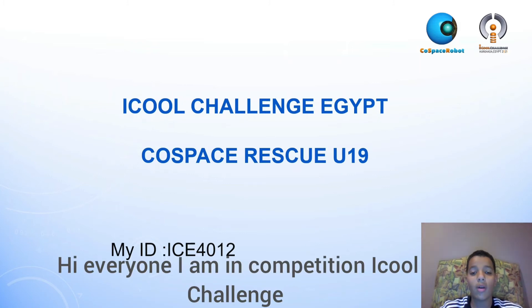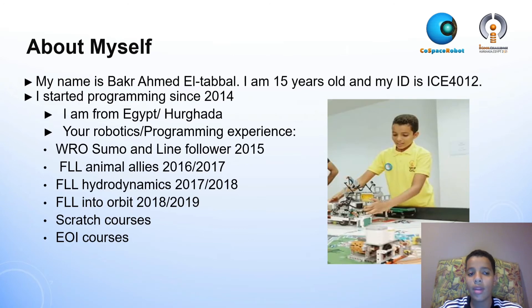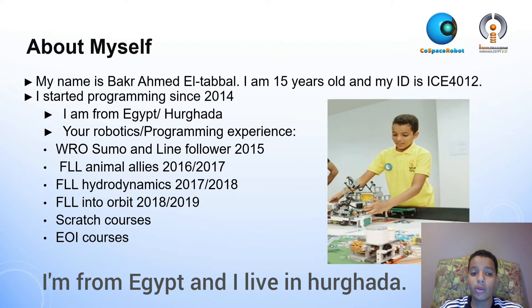Hi everyone. I'm in the competition I call Challenge Egypt Co-Space Rescue. My name is Bakr Ahmed Atabwal and I'm 15 years old. I'm from Egypt and I live in Uganda.